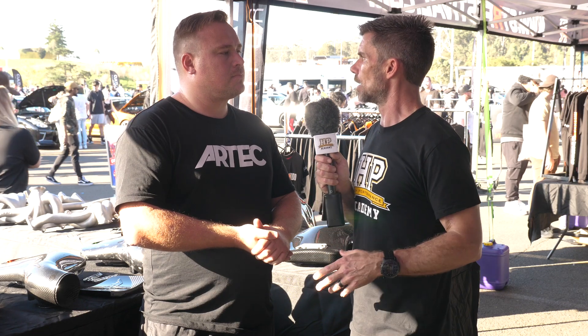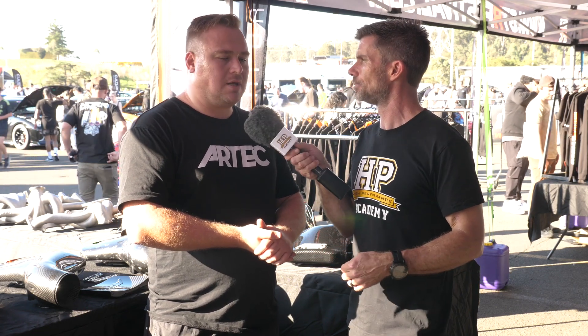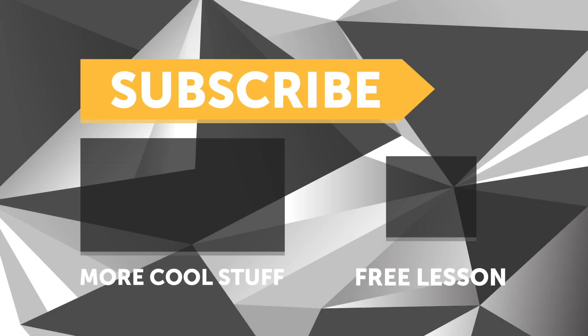That is a problem I do see with a lot of aftermarket manifolds where they really haven't prioritised flow into the wastegate, and it does make such a difference when you're trying to tune that boost curve. Ben, great to get some insight into the product — if people want to find out more about it, how are they best to do so? Just artecperformance.com — that'll take you to the closest website to suit you. If you liked that video, make sure you give it a thumbs up, subscribe, we release a new video every week, and click the link in the description to claim your free spot to our next live lesson.